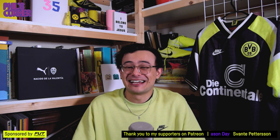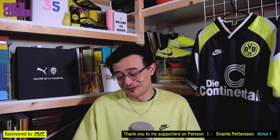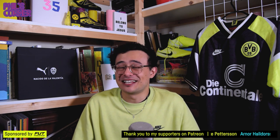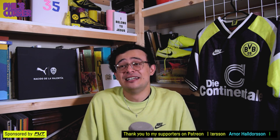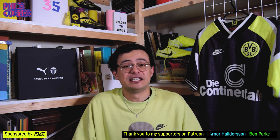Turtle says he's just started collecting and asks what's the best way to start. Good question — I do have a video on this, it's one of my most popular: 'How to start a football shirt collection.' It's actually a very interesting question and it's not as simple as just start spending money, because there are so many different routes you can take.